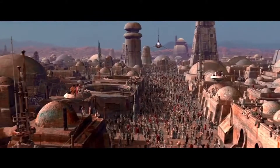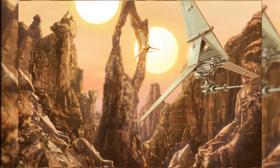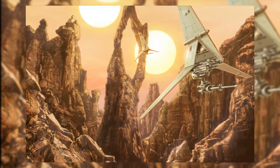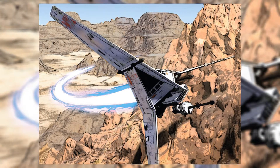The T-Series Skyhopper is a transport vehicle and also a vehicle for urban security, used only on the planet Tatooine. It is produced by Incom Corporation in collaboration with the Rebellion. The Rebellion used the T-Series Skyhopper as a training vehicle from the third year of the war onward.